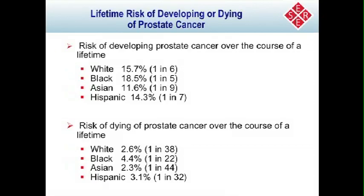This slide shows the risk of developing cancer and the risk of dying of cancer. The risk of developing prostate cancer over the course of a lifetime is 1 in 6 for whites, 1 in 5 for blacks, 1 in 9 for Asians, and 1 in 7 for Hispanics. The risk of dying of prostate cancer is much smaller: 1 in 38 for whites, 1 in 22 for blacks, 1 in 44 for Asians, and 1 in 32 for Hispanics.